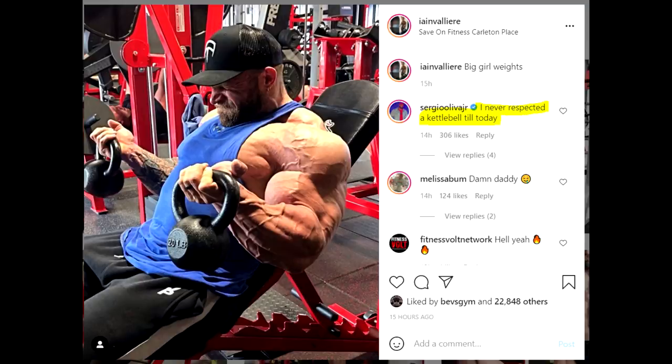As you can see in this first photo, you can see Ian Valiere, who is curling some kettlebells — 20 pounds — and his arms are looking absolutely insane. This guy is a monster. One of the most freaky looking guys. He does have that crazy freak factor, especially because of the crazy arms and delts.